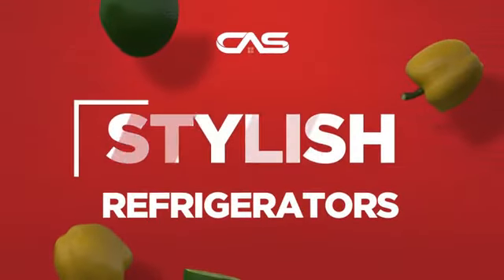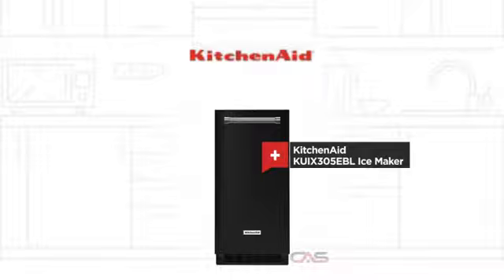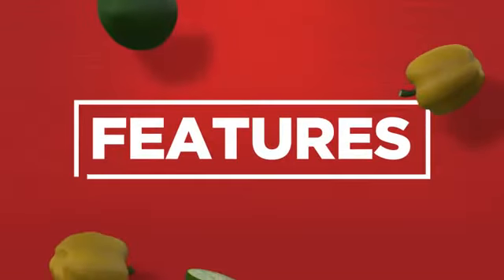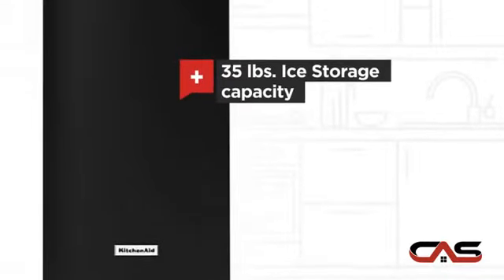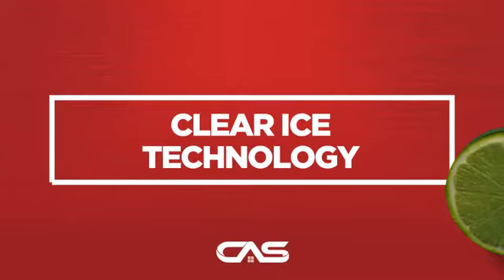Need a stylish refrigerator? Try this IceMaker model from KitchenAid. Let's see what you get: ice producing up to 35 pounds, and much more.